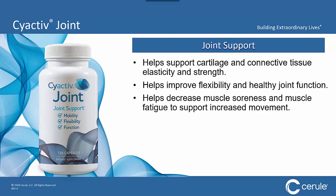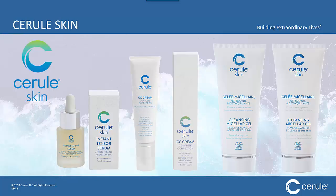Then came joint support. We kept hearing from people that they were having problems with their cartilage and connective tissue, and that they lacked flexibility and healthy joint function. So we launched PsyActive Joint, which addresses these exact issues, decreases muscle soreness and muscle fatigue, and helps people recover faster after working out.